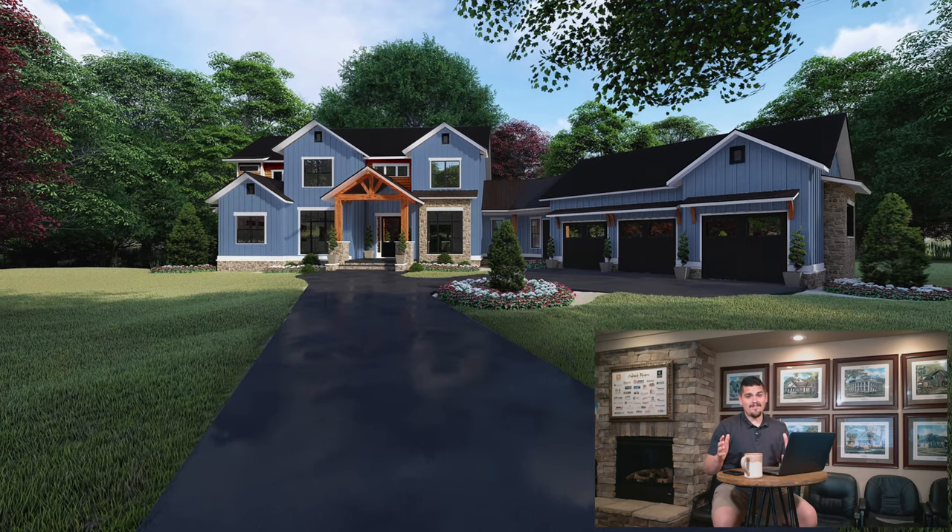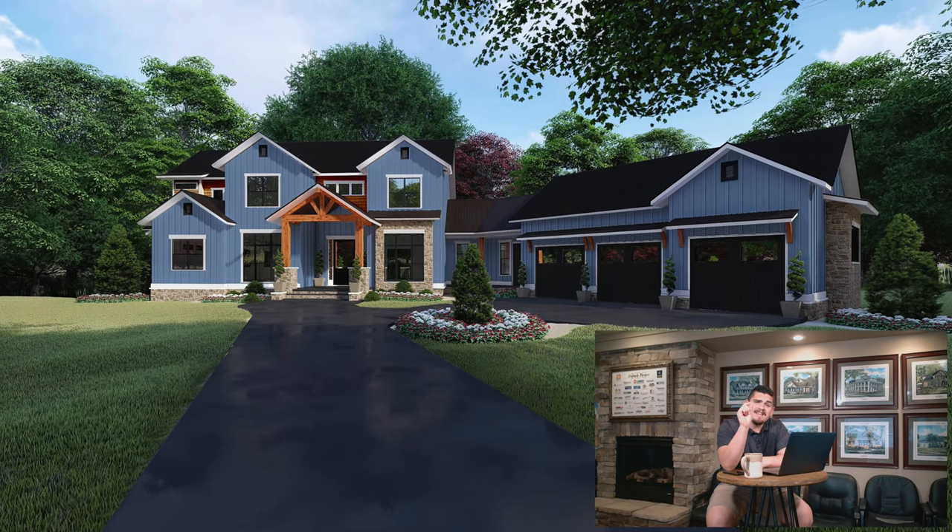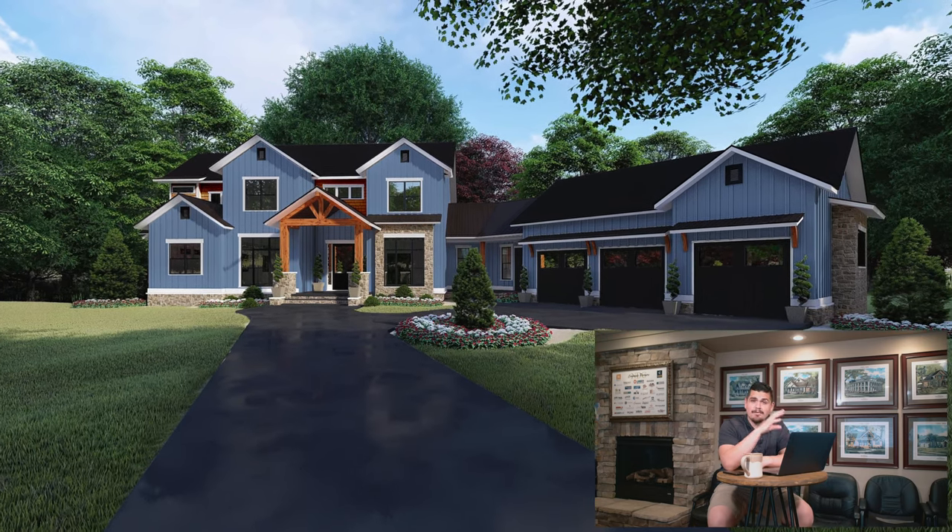Right off the bat, the blue that the designers chose for this exterior — oh my goodness, it is glorious. The way that they added the contrasting timber beams — it's perfect. Normally with farmhouses we've seen three main colors: white, ivory, and gray. I really like how they stood out with this one because this home is unique.